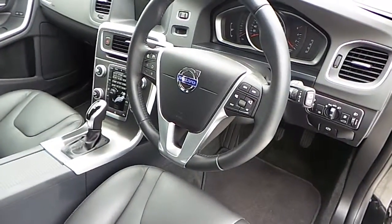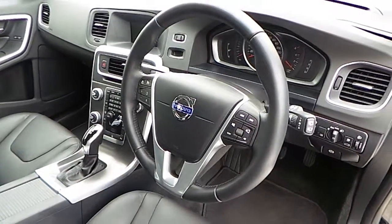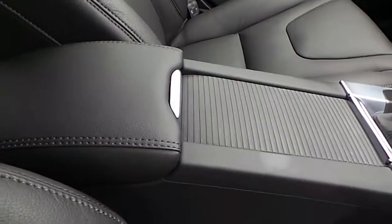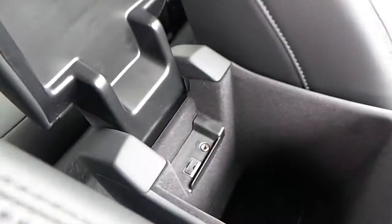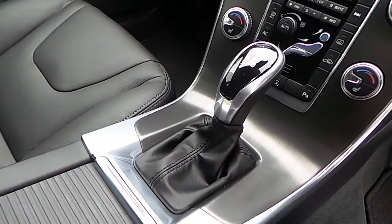A multi-functional steering wheel with cruise control and Bluetooth phone connectivity, front armrest with cup holders, and USB and auxiliary input.